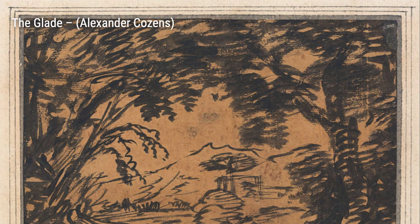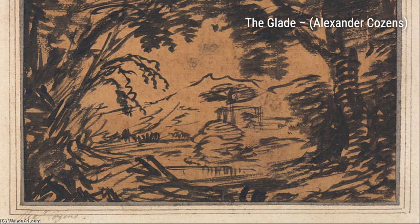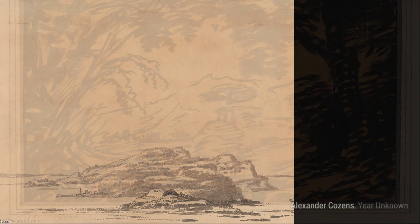Finally, we have 'Landscape with a Ruined Temple.' Cousins combines the beauty of nature with the remnants of history, inviting us to reflect on the passage of time and the stories that lie within these ancient ruins.